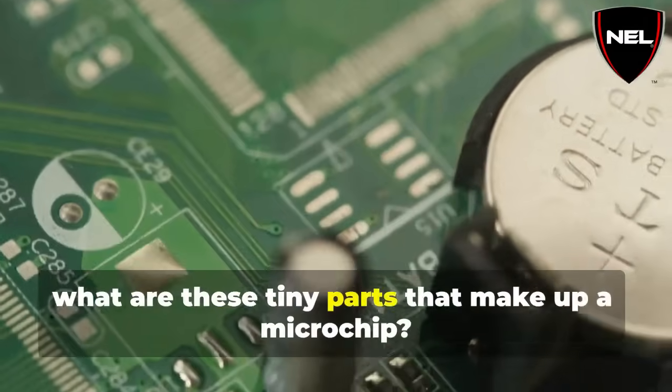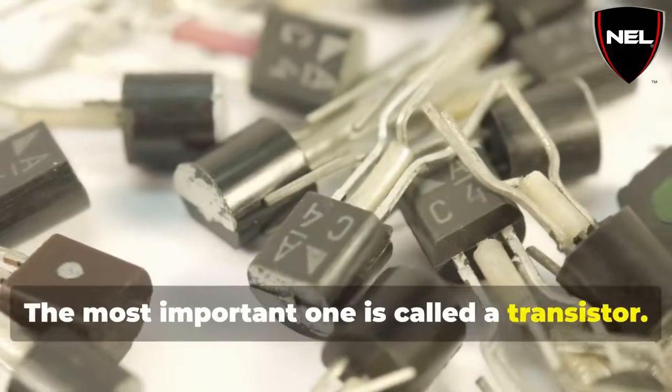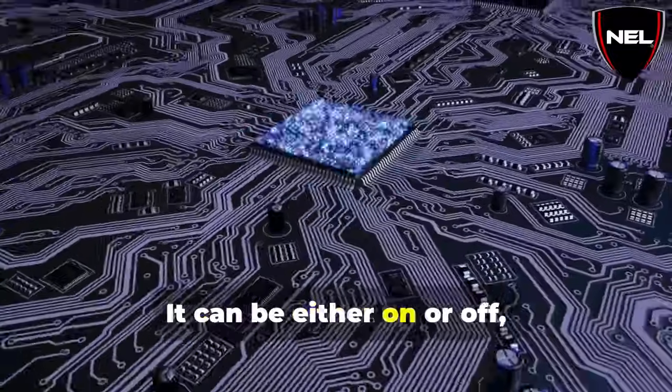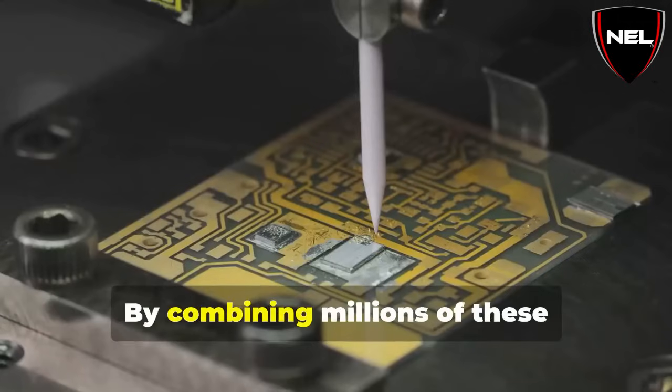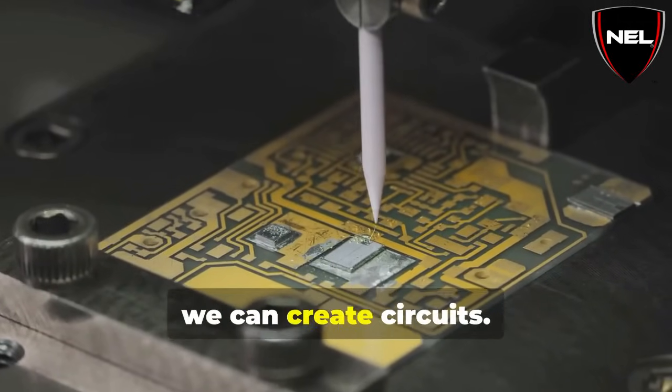So, what are these tiny parts that make up a microchip? The most important one is called a transistor. Think of a transistor like a light switch — it can be either on or off, allowing electricity to flow or blocking it. By combining millions of these transistors in different ways, we can create circuits.